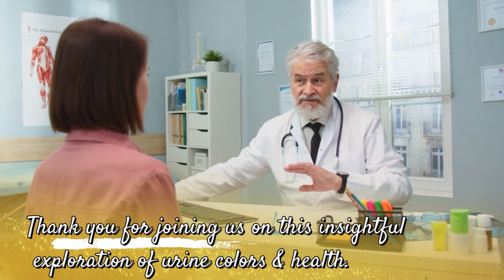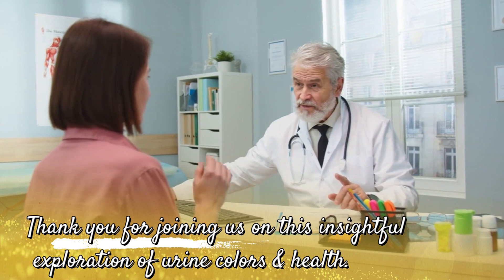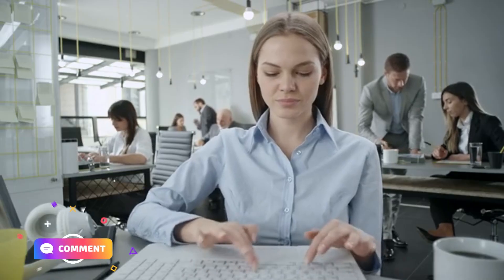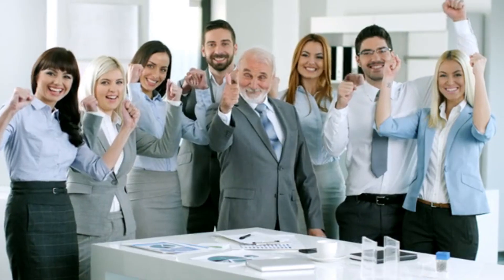Thank you for joining us on this insightful exploration of urine colors and health. If you found this video helpful or intriguing, don't forget to give it a thumbs up, subscribe for more health tips, and share your thoughts in the comments below. Your support means the world to us!